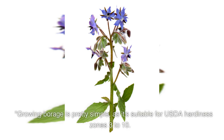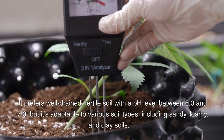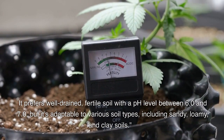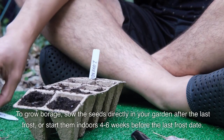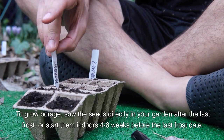Growing borage is pretty simple, as it's suitable for USDA hardiness zones three to ten. It prefers well-drained, fertile soil with a pH level between 6.0 and 7.0, but it's adaptable to various soil types including sandy, loamy, and clay soils.